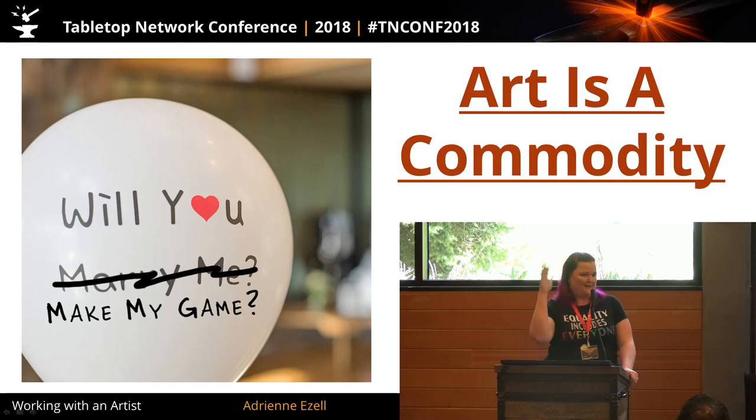You'll still need the Kickstarter graphics, the headers, the GIFs, and all that stuff. So do we have any questions about maybe how to make things less expensive or more affordable?